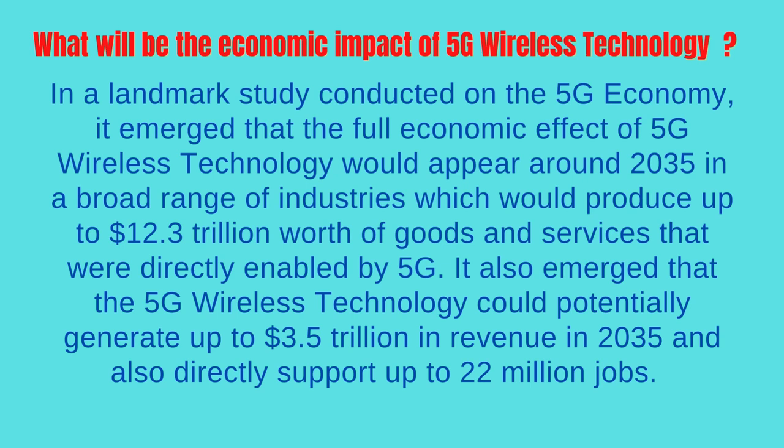What will be the economic impact of 5G wireless technology? In a landmark study conducted on the 5G economy, it emerged that the full economic effect of 5G wireless technology would appear around 2035 across a broad range of industries, producing up to $12.3 trillion worth of goods and services directly enabled by 5G. It also emerged that 5G wireless technology could potentially generate up to $3.5 trillion in revenue in 2035 and directly support up to 22 million jobs.